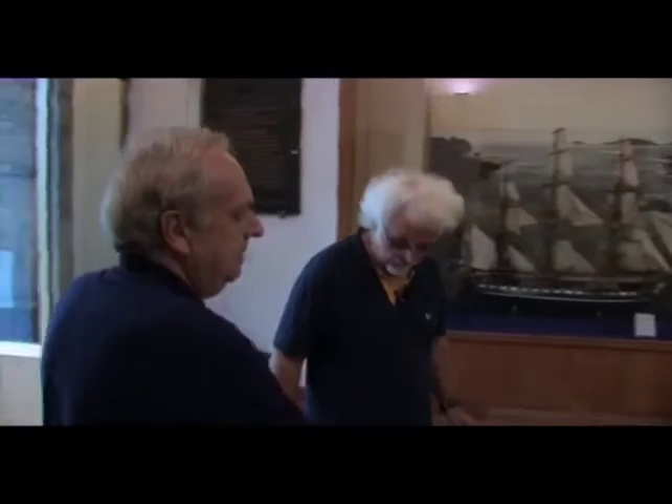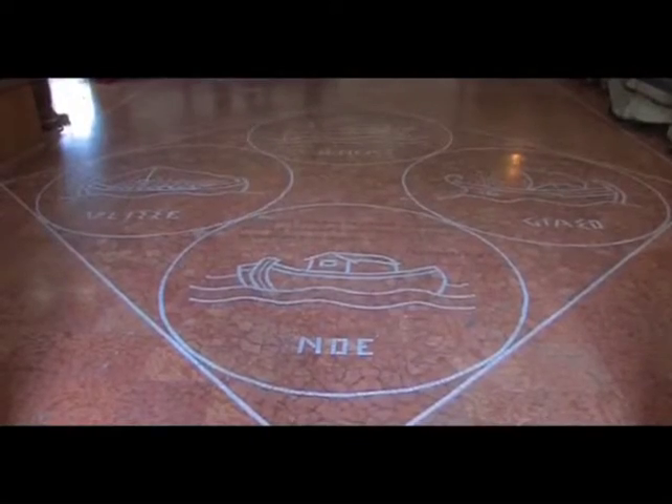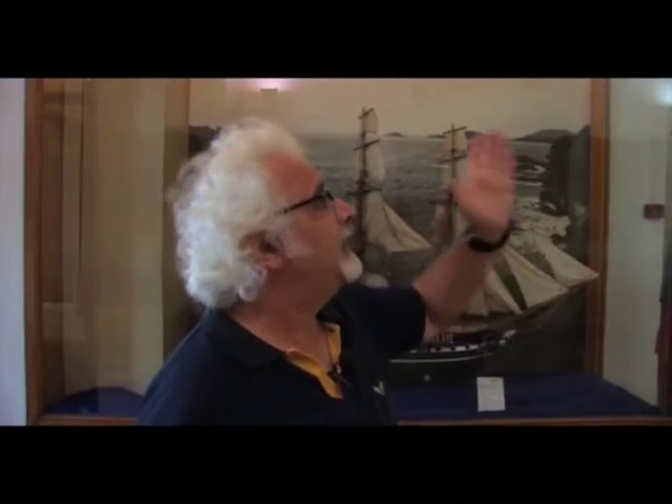We can see names and outlines of four ships on the floor: Noah, Jason, Ulysses and Aeneas. We go from biblical times right up to the creation of Italy. We can also see a plaque that proclaims: to the men of all time and of all races who have sacrificed their lives to the sea for the good of mankind.